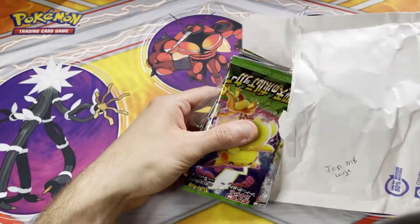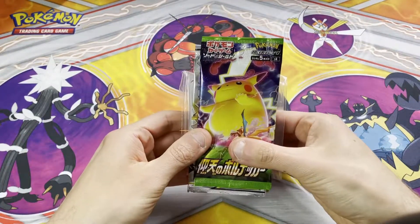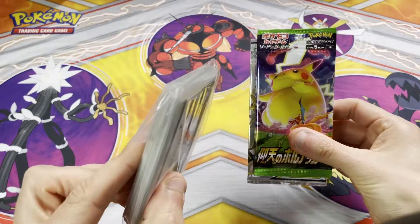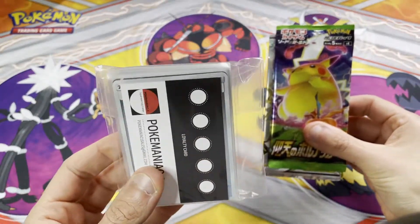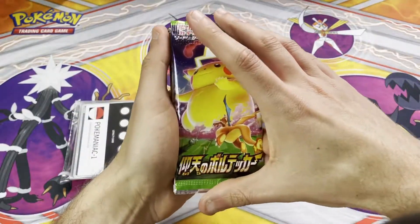I haven't looked in here, so I don't know what to expect. Here we go. So we've got a thick lot of cards — that looks quite cool — Poké Maniac 1, and a couple of boosters as well.